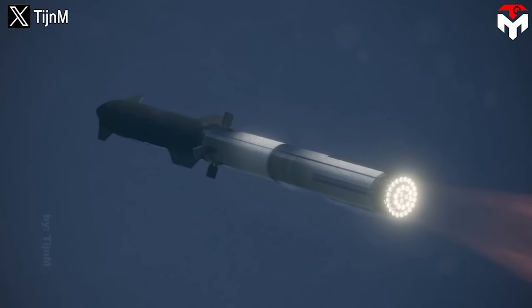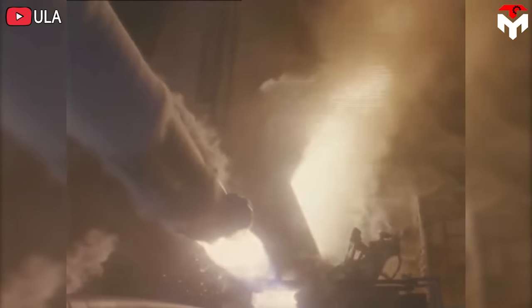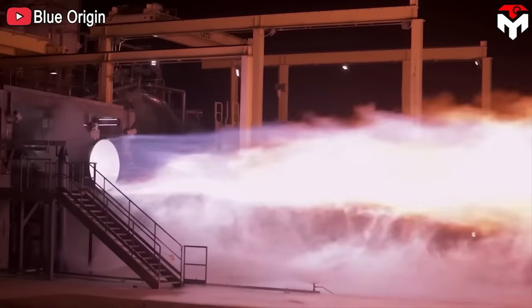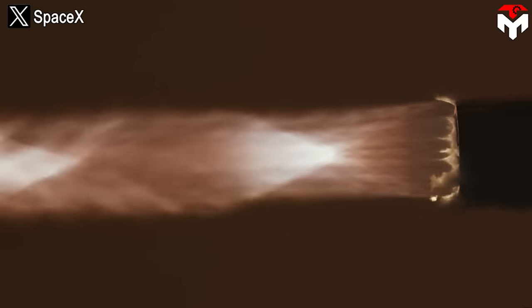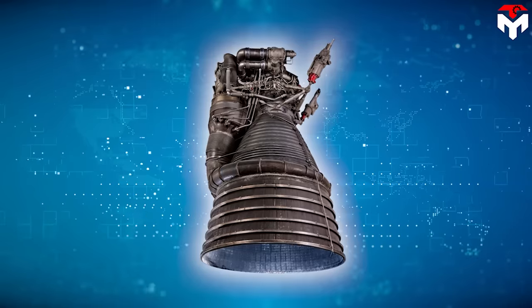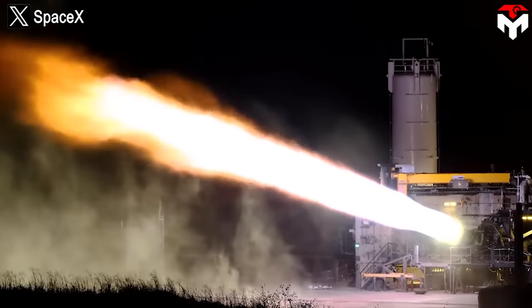If successfully launched, Raptor 3 will certainly extinguish all hopes of competitors with ambitions of defeating SpaceX's engines. While old powerful engines like the RD-180 gradually lose ground, other competitors cannot compare with Raptor 3. There will be no engine more worthy than it to inherit the title of emperor of the engine after the era of the legendary F1 engine.